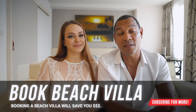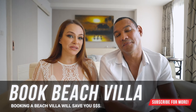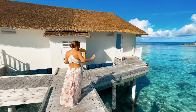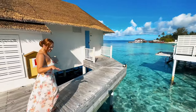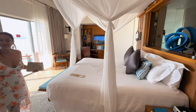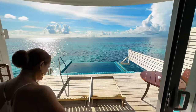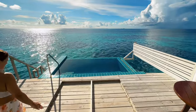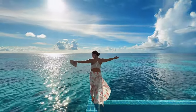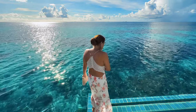Another way to save costs is the type of villa you choose. Beach villas are typically the cheapest options at private island resorts, while over-water bungalows are a dream but cost more. We've done a video comparing both. If it's your first time in the Maldives and you really want to experience it, book a few nights in an over-water bungalow and the rest in a beach villa.